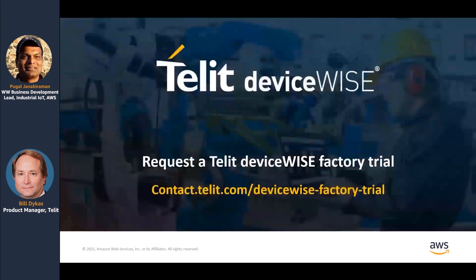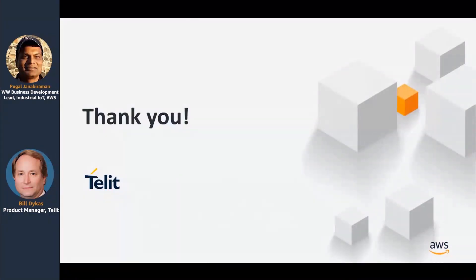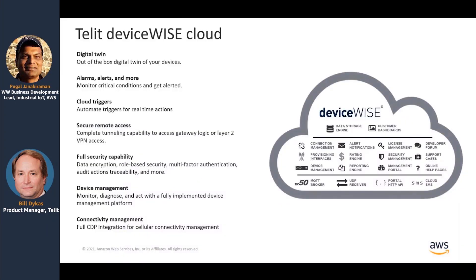Please reach out to learn more from our customer representatives. This contact enables you to get a free factory trial. I'm excited to partner with Telet to provide deeper integration between their DeviceWise capability and our IoT services like SiteWise. Please reach out to us if you need any more information. With that, let's go into Q&A. Thank you.